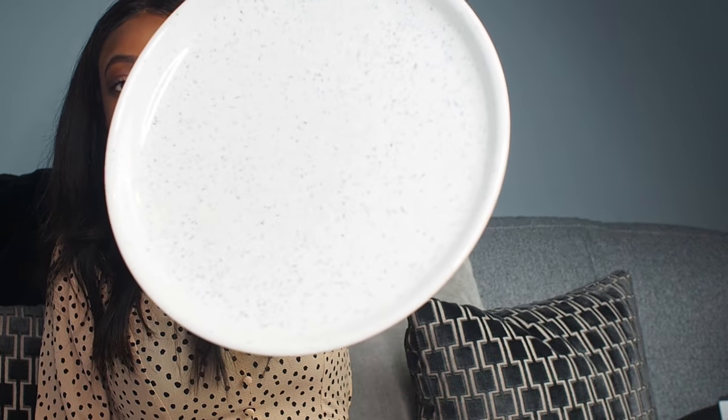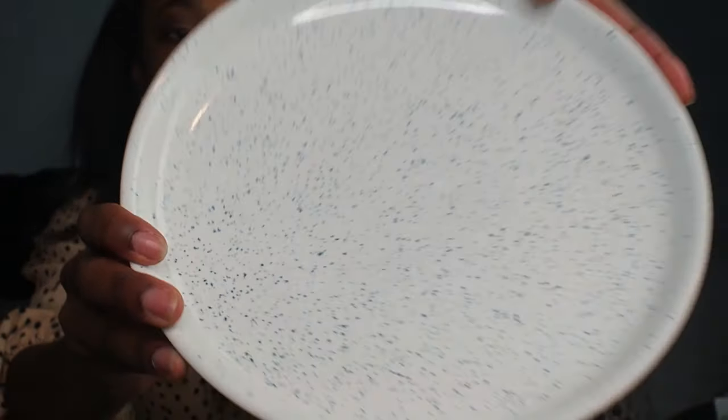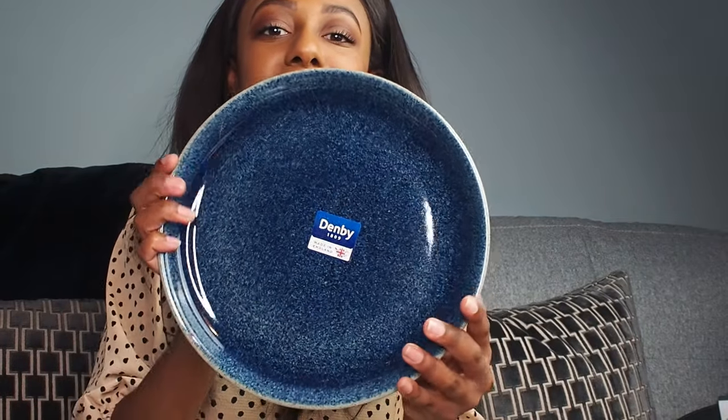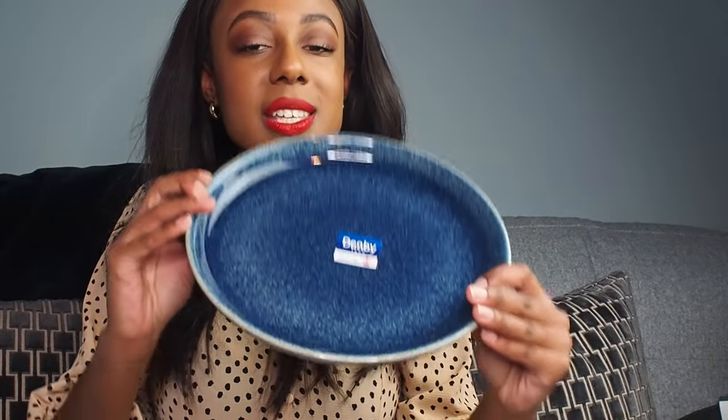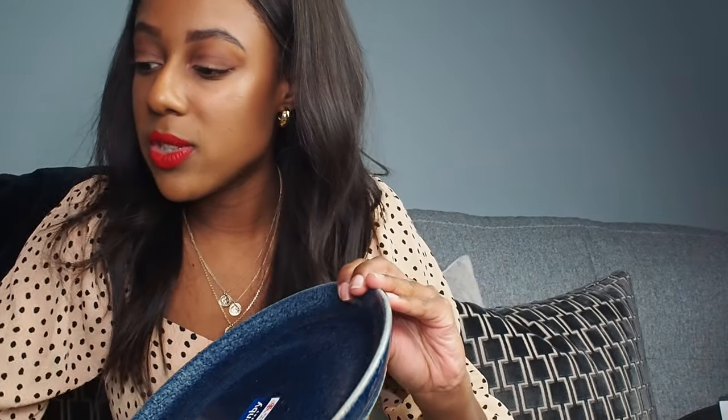This is the lightest one — you can hopefully see the speckles on it. They're all speckled like that. And this is the really dark one — Sandy's favorite. It's quite an indigo color and I think it's absolutely beautiful. We are big Denby fans, so I'm really happy with those purchases.